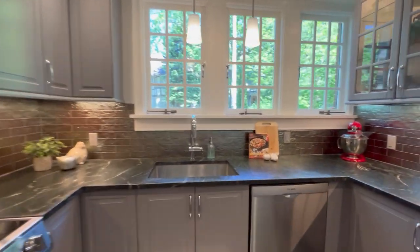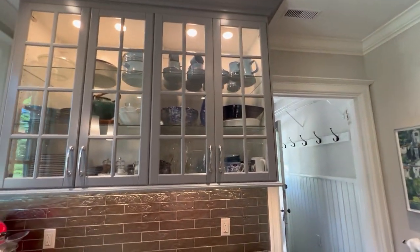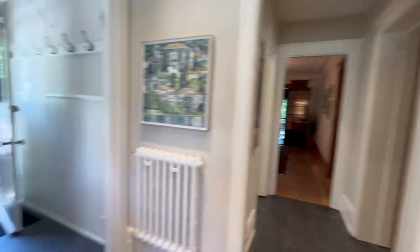This kitchen is about a year old — beautiful soapstone countertops, very user-friendly, lots of cabinetry. If you're a cook, you can get to what you need very quickly and easily.